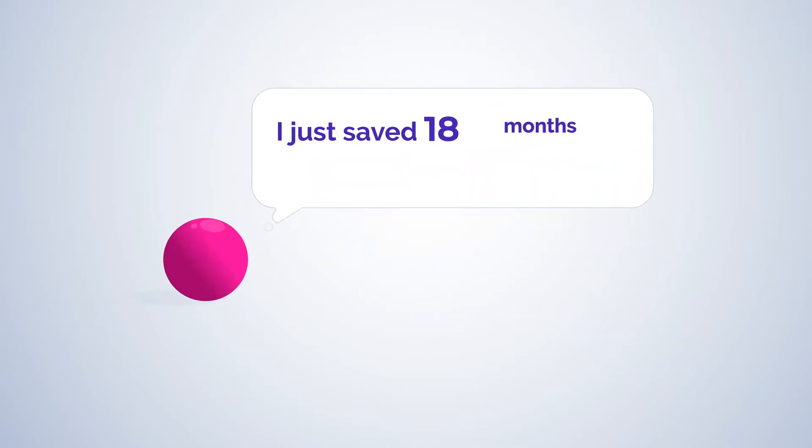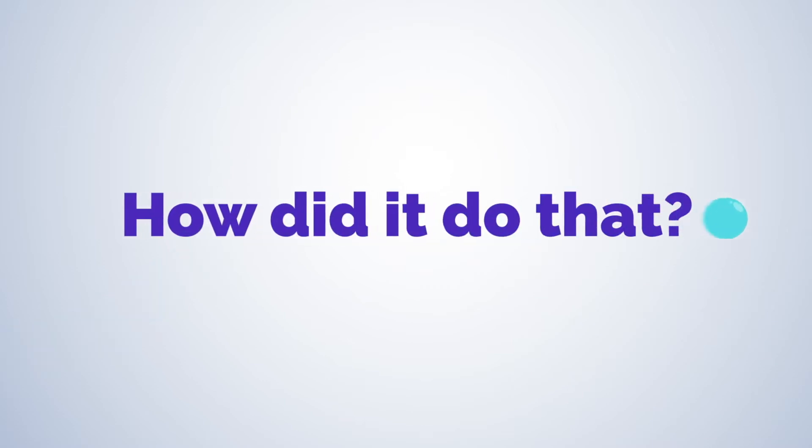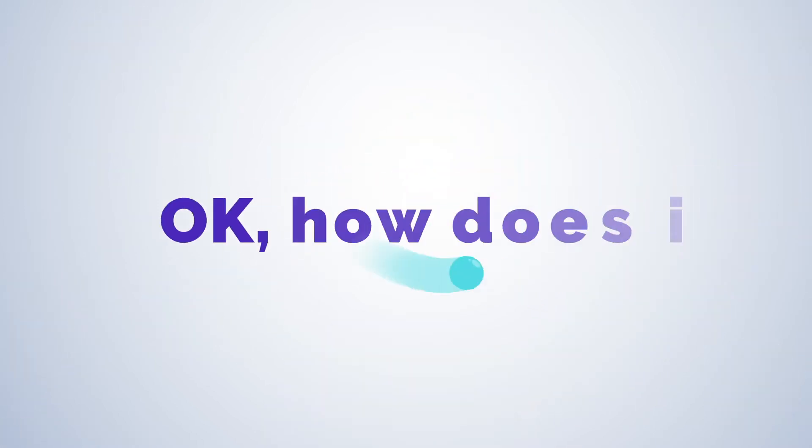Hey, I just saved 18 months of health data preparation. What? How'd you do that? With Bria. It's a real-time data curation and retrieval platform. Okay, how does it work?